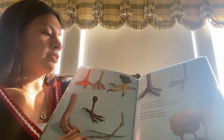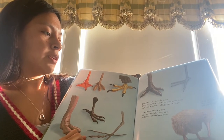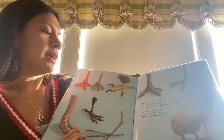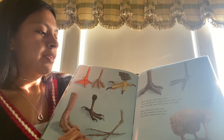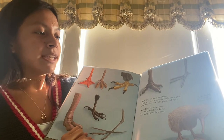Birds' feet are more like claws. They use them to scratch, perch, swim, grab, tear, hop, dig, run, hold, rest, and fight. Most birds have four toes, but the ostrich has only two, and many others have three. How many do I see, asked Kiwi.